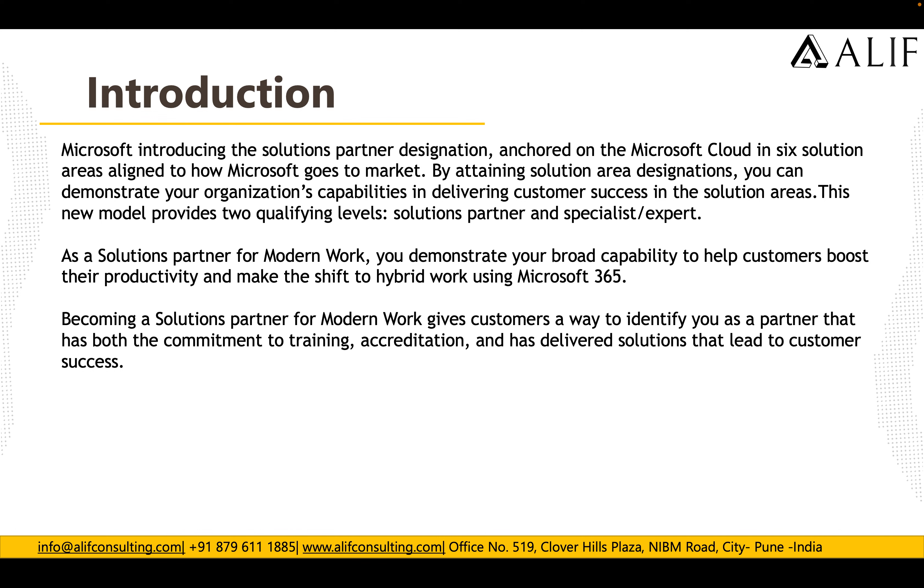As a Solutions Partner for Modern Work, you demonstrate your broader capability to help customers boost their productivity and make the shift to hybrid work using M365. Becoming a Solutions Partner for Modern Work gives customers a way to identify you as a partner that has both the commitment, the training, and has delivered solutions that lead to customer success.